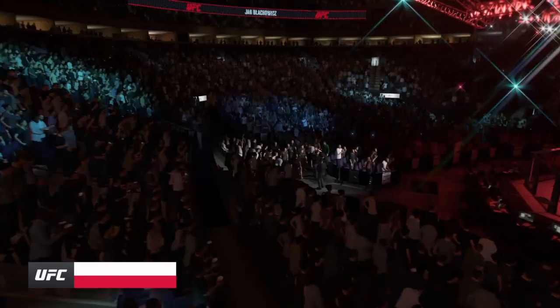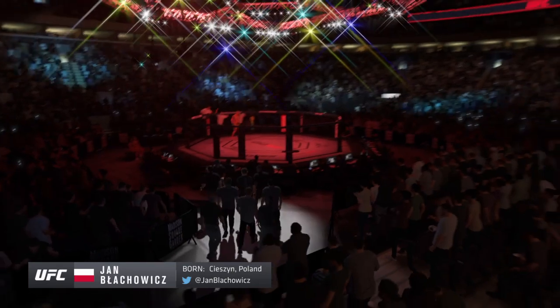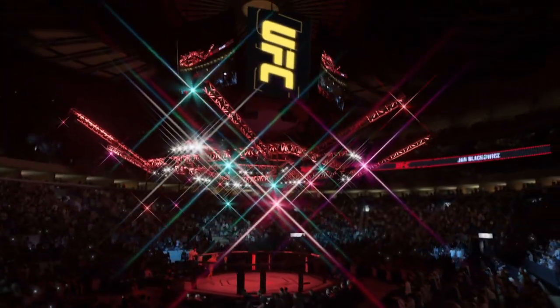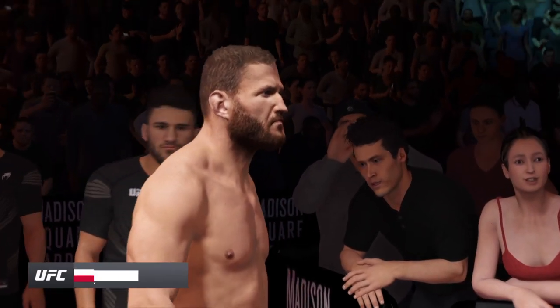There is no denying this man's striking credentials. Prevailing wisdom is he's going to try to keep this fight standing tonight — he has to. This is what got him to the show: being able to use the hands to set up the kicks.